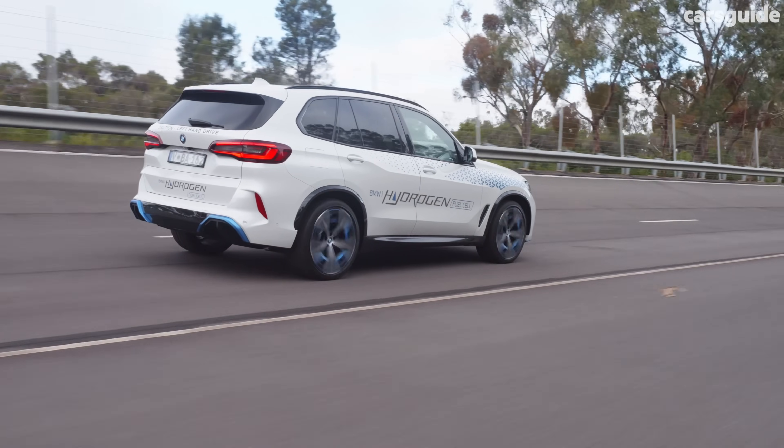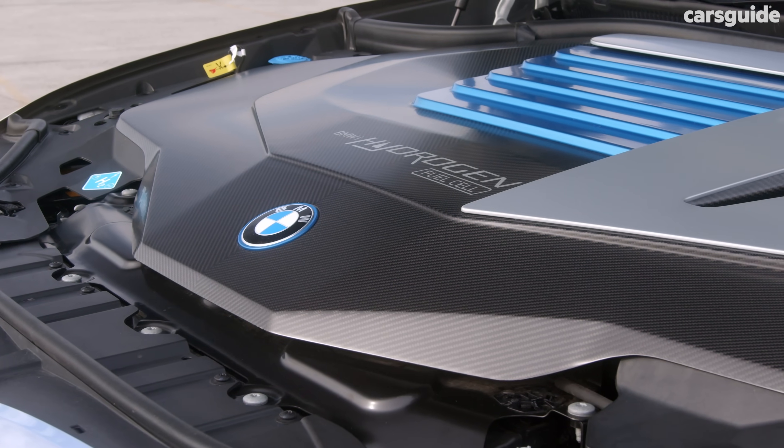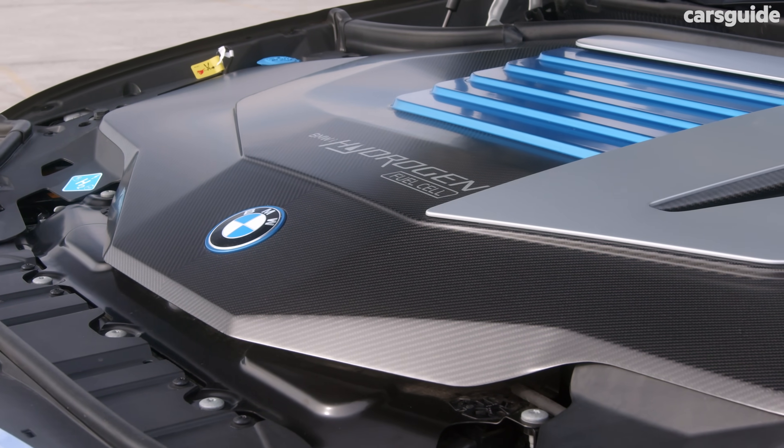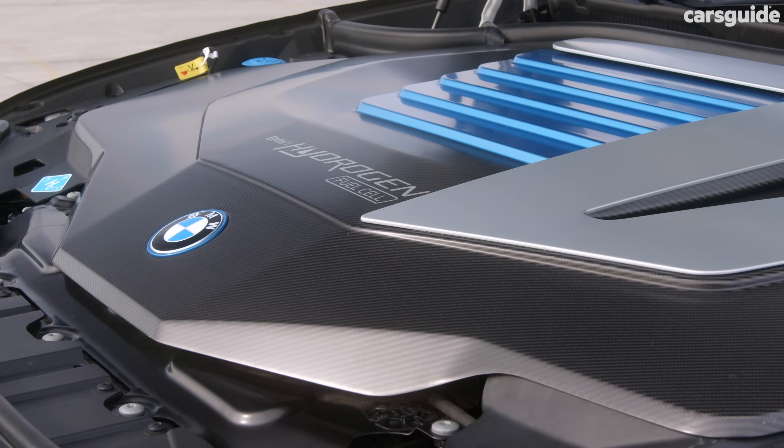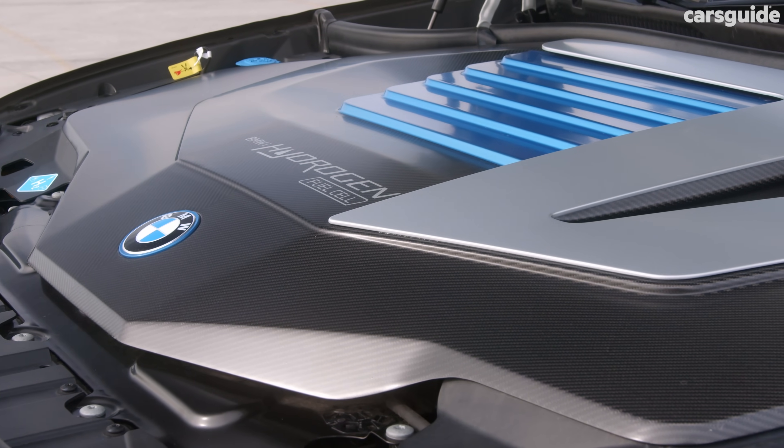This is why hydrogen is often seen as not very energy efficient, because it needs a lot of energy to be generated, transported, compressed, and refrigerated, and then converted into a form in the fuel stack where the car can actually use it.